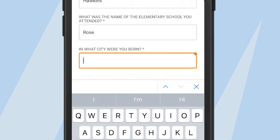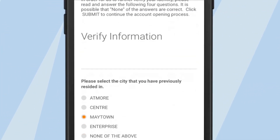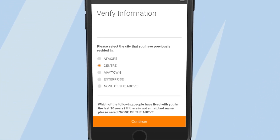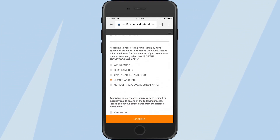She selects security questions at the bottom of the page. The next page has four out-of-wallet questions drawn from Lisa's credit report — questions someone else would not be able to answer if they stole Lisa's phone and license.